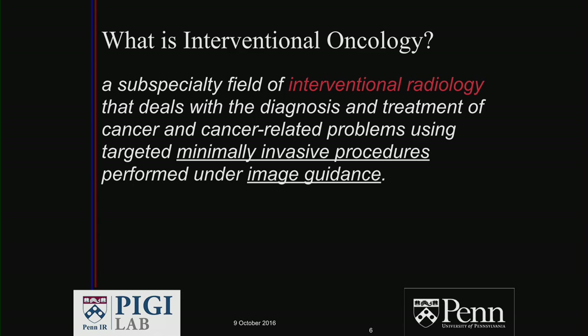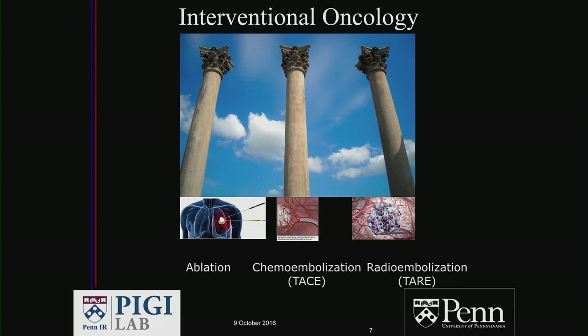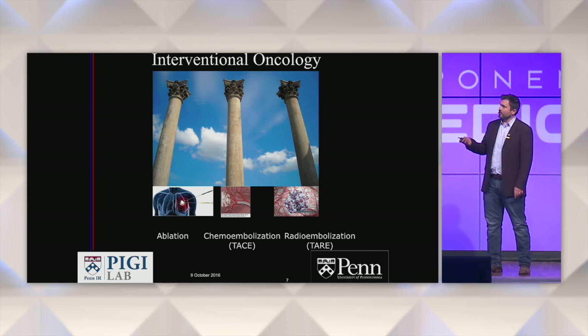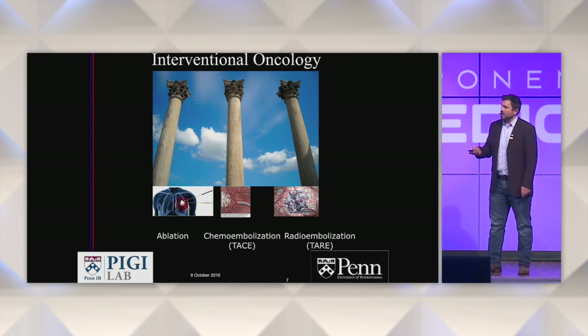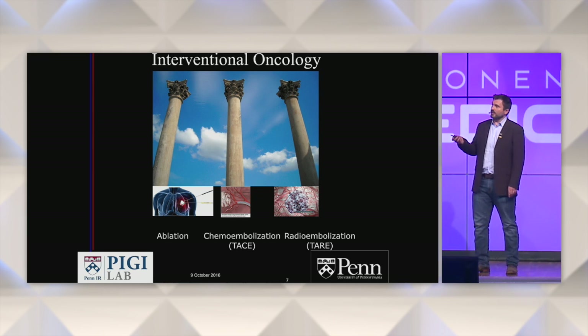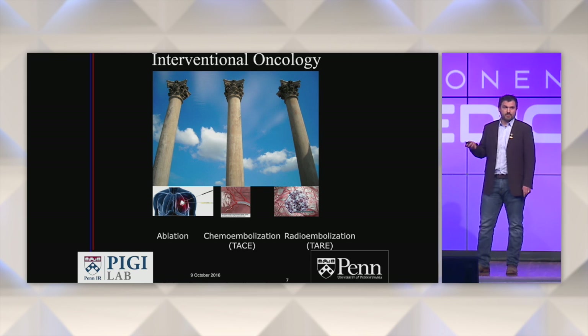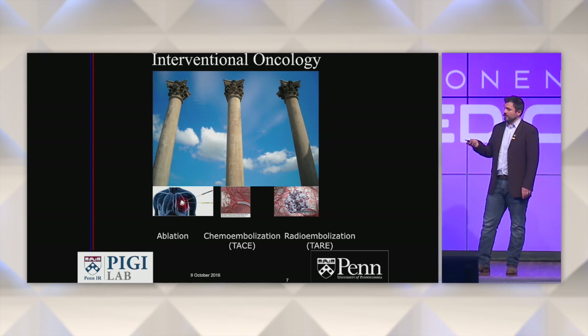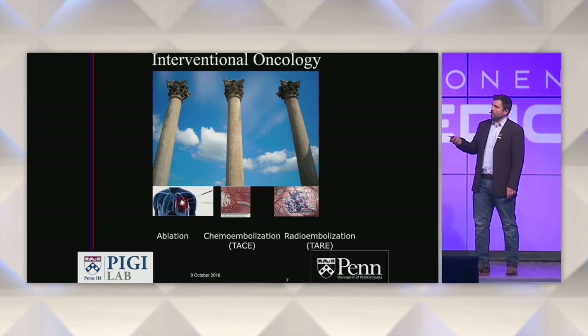Interventional oncology is the subspecialty field of interventional radiology that deals with diagnosis and treatment of cancer using minimally invasive procedures. We have our own versions of surgical, radiation, and chemotherapy approaches. We use ablation — using ultrasound, cryo (a very cold needle), or microwave ablation. We use embolization of tumors with localized delivery of chemotherapy directly to the tumor. And we use transarterial radioembolization for treating tumors with local radiation through the form of beads.